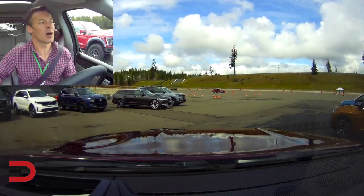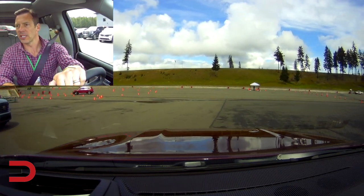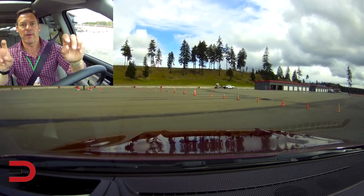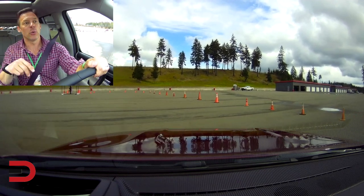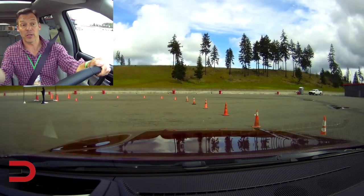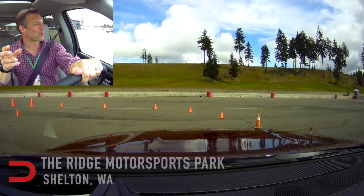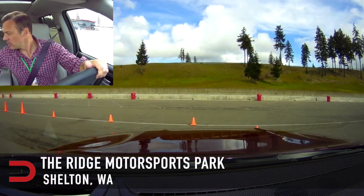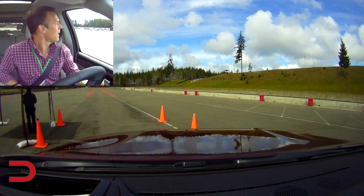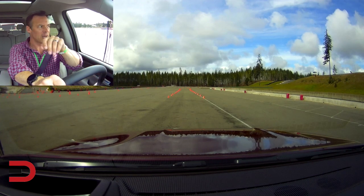I'm at an event where we'll be testing these vehicles on-road and off-road over two days for my automotive press association. This event is held in western Washington and it's the 27th year for Mud Fest — day two is off-road, and today is on-road. We're doing acceleration, braking, and slalom testing with 20 different vehicles, followed by a go-kart course at Ridge Motorsport Park.